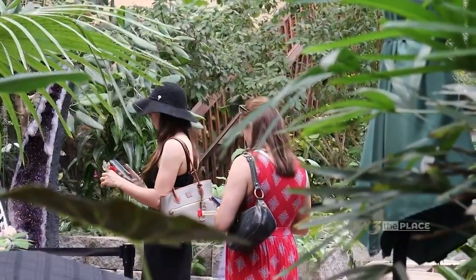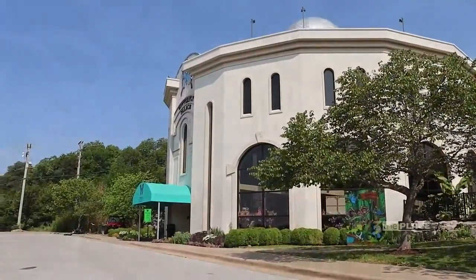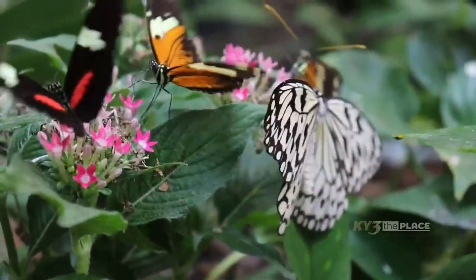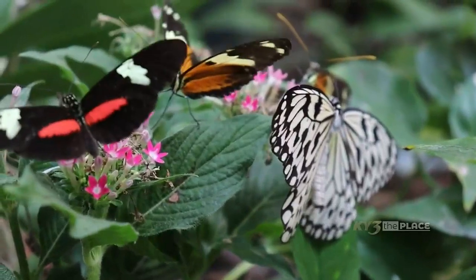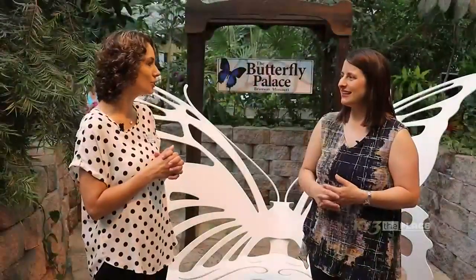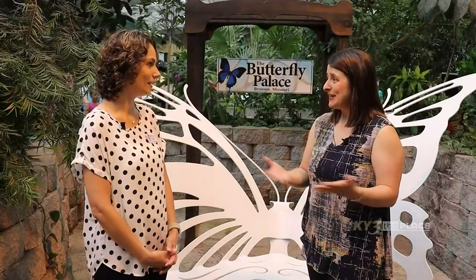We are on West Highway 76 right off the strip on your way to Silver Dollar City. You can't miss us — high up on the hill. We're open every day, seven days a week, opening at 8 a.m., so we can get as many people through as possible. The butterflies are up early with the sunshine and the warm weather. Come early, come late, come whenever — you're going to love seeing these butterflies. Brittany, it's always a pleasure to be here at the Butterfly Palace. Thank you for coming.